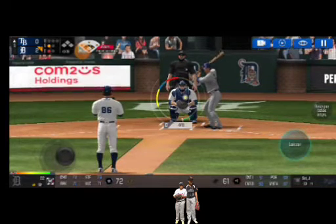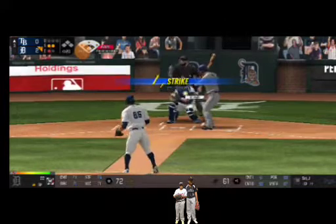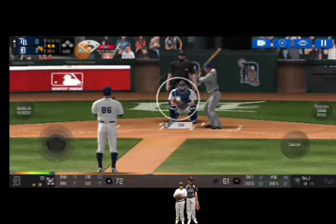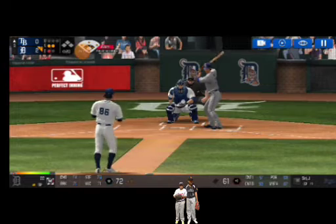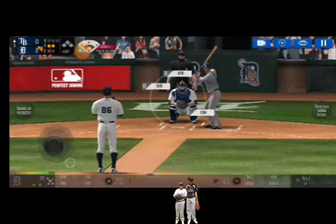Strike one. Here's the wind-up and the pitch. That's a strike. Strike two. Here's the wind-up and the pitch. The batter's protecting the plate.